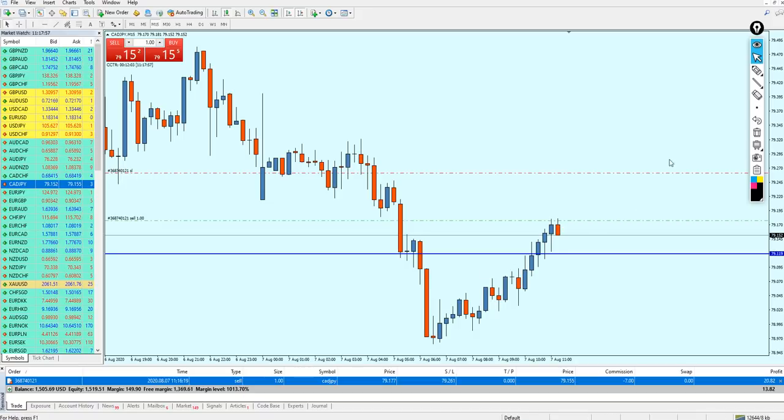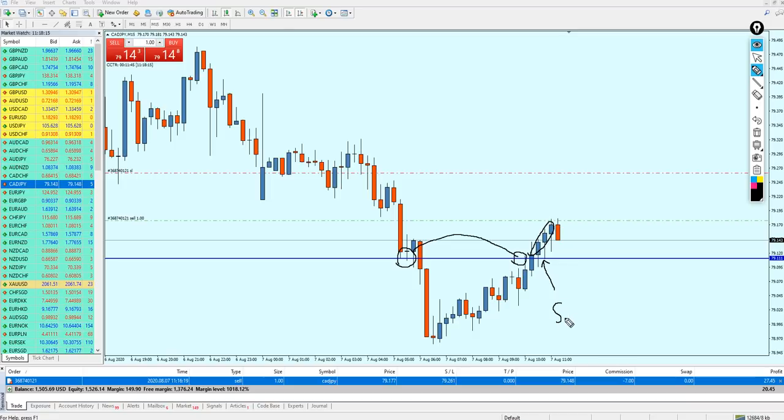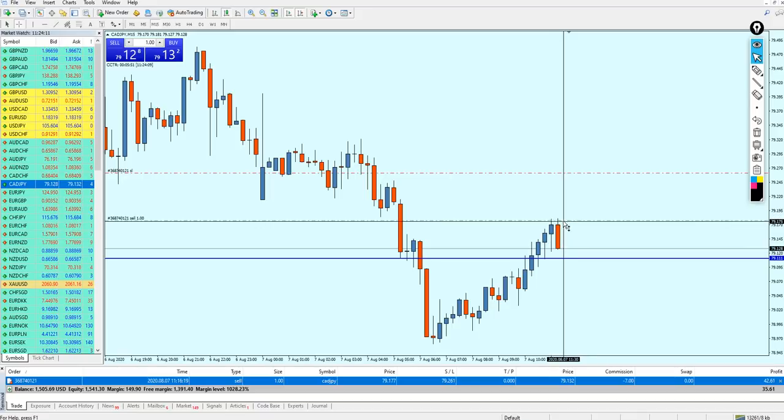Looking at the levels: there was a previous support level that became a new resistance, which was recently broken out from — those three candles representing the breakout. Right here we can see the first retest of the support, which is support number one. If the market continues falling, I'll close the trade at the nearest support level right here. The trade is going immediately into profit. We can close it with almost 7 pips of profit. Everything is going well so far — you can see how we analyze the market manually and then confirm the entry using Fibonacci retracement.